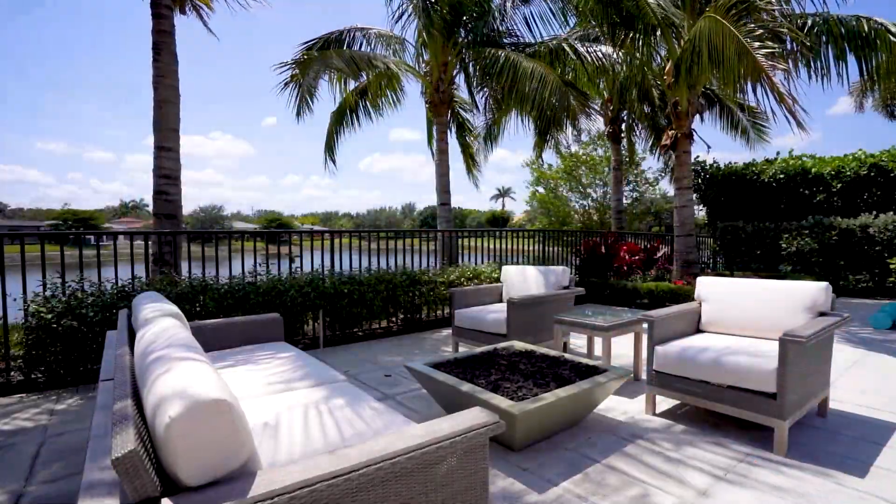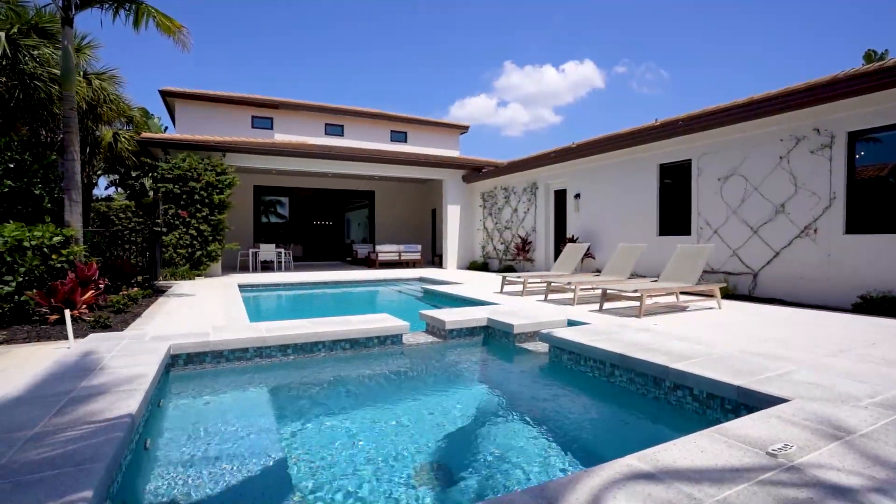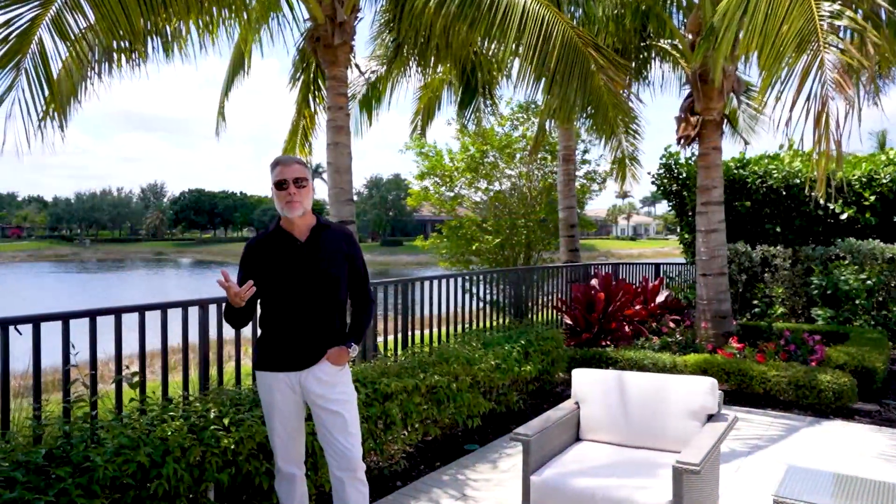The home also comes complete with a three-car garage, and sits on a southwest exposure, and is on a peninsula, surrounded by water on all sides on an end block.